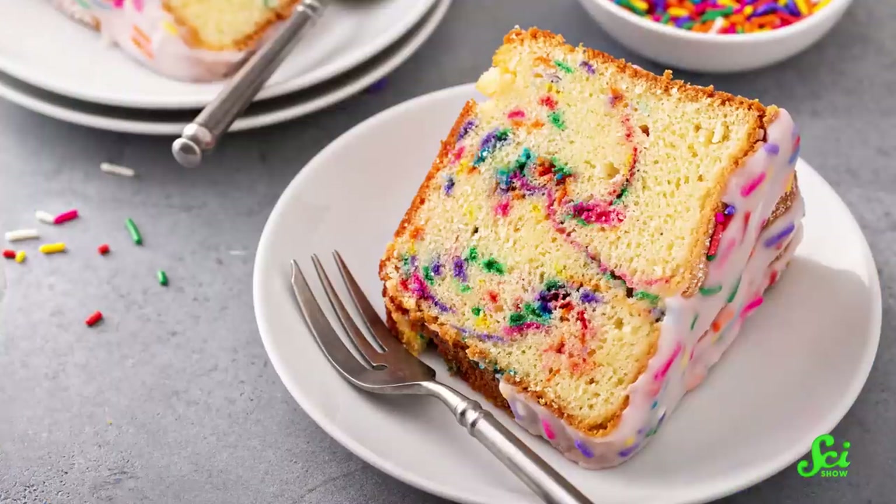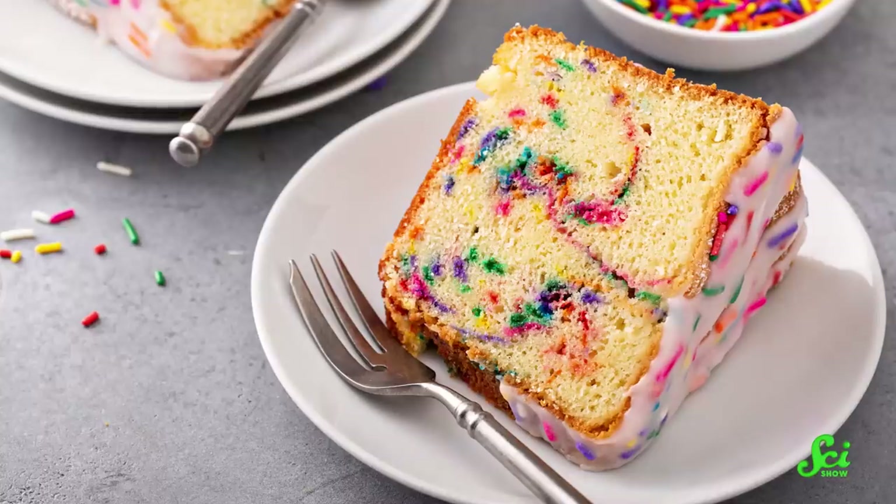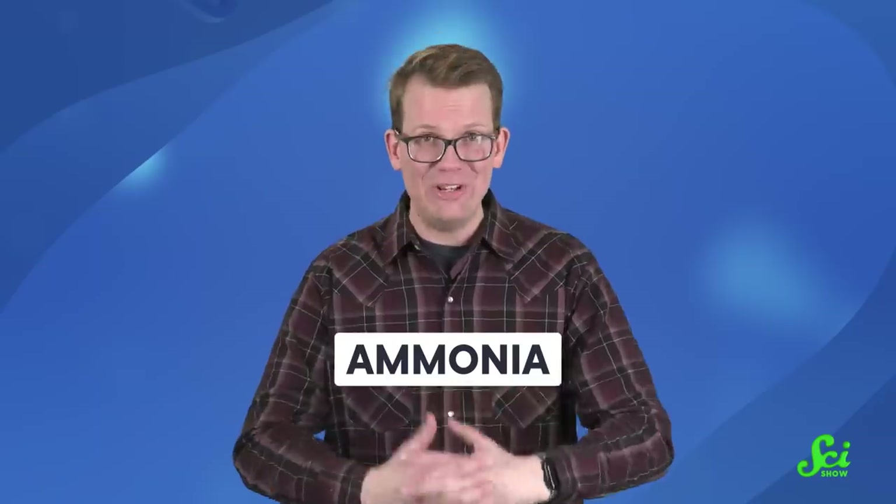Not too long ago, the estimated number of people on this planet hopped over 8 billion. It feels like a tremendous occurrence. And to make all of that cake — 8 billion of them — we're going to need a very important ingredient. Ammonia.